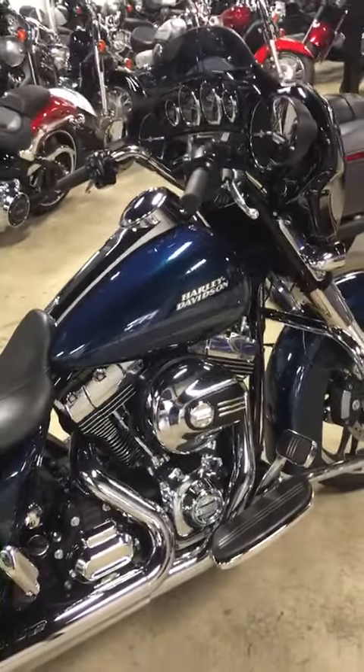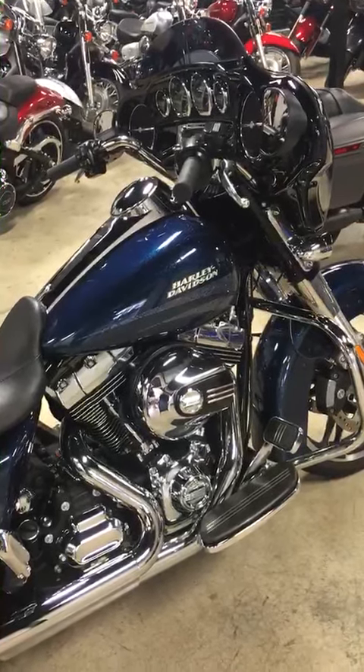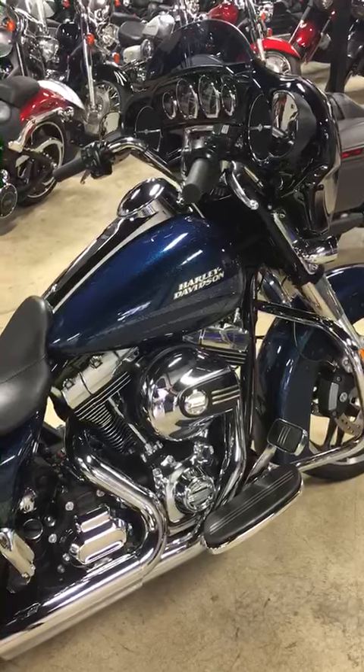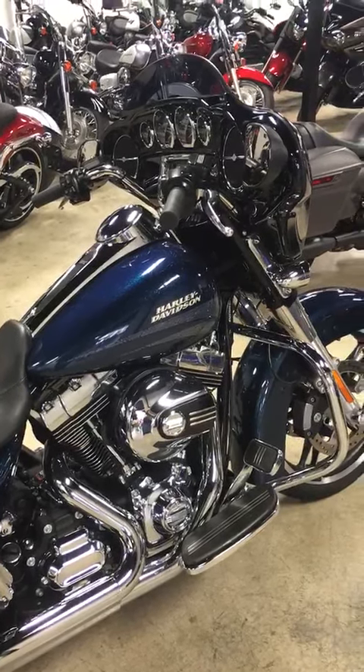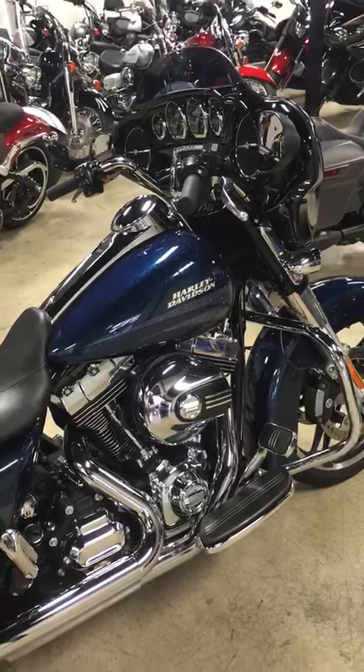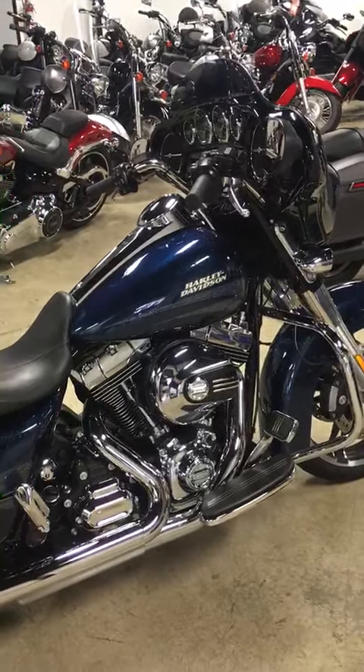This was a trade-in. You can save a ton of money over buying new — these bikes are still on the showroom floor at your local Harley-Davidson dealers. You're paying almost $8,000 more for the same motorcycle. This one's already had the 1,000 mile service.